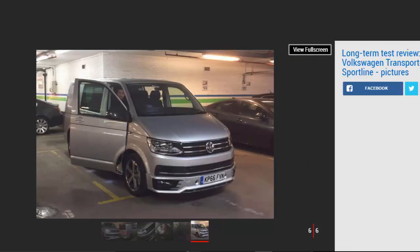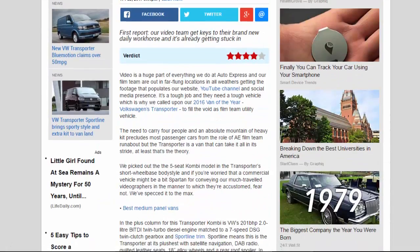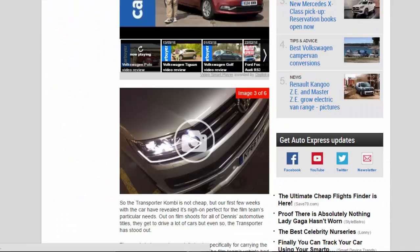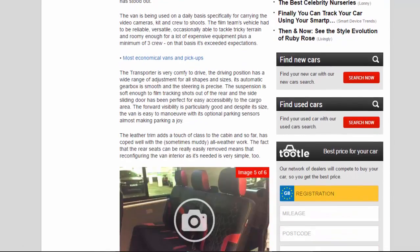But our first few weeks with the car have revealed it's nigh-on perfect for the film team's particular needs. Out on film shoots for all of Dennis Automotive's titles, they get to drive a lot of cars — but even so, the Transporter has stood out. The van is being used on a daily basis, specifically for carrying the video cameras, kit and crew to shoots. The film team's vehicle had to be reliable, versatile, occasionally able to tackle tricky terrain, and roomy enough for a lot of expensive equipment plus a minimum of three crew. On that basis, it's exceeded expectations.